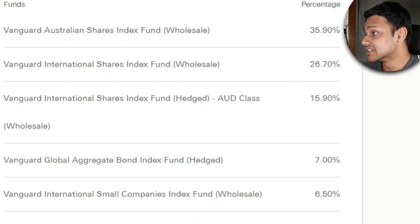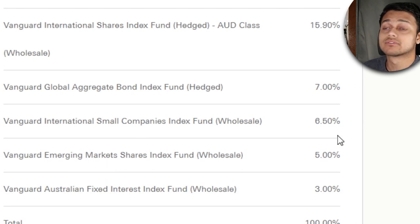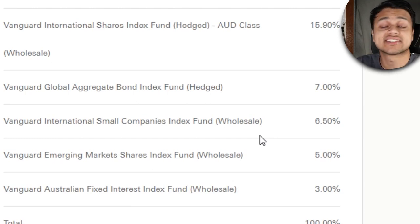Looking at the allocations for this ETF, 36% is based in Australian shares, 27% is international shares, 16% is hedged international shares, and 7% is the bond index. There's also a small allocation in small companies and emerging markets. To finish it off, there's 7% in the bond index fund and 3% in the fixed interest index fund. This ETF invests in seven of these pre-existing funds, which makes your job as an investor very easy because it's already highly diversified.